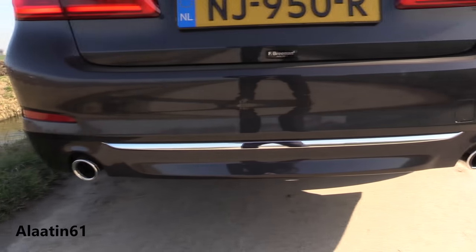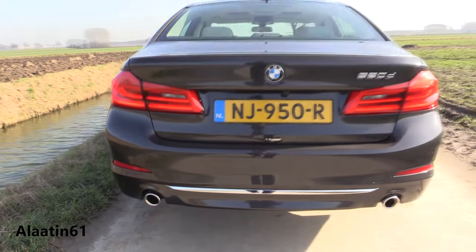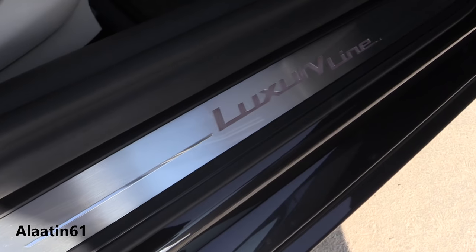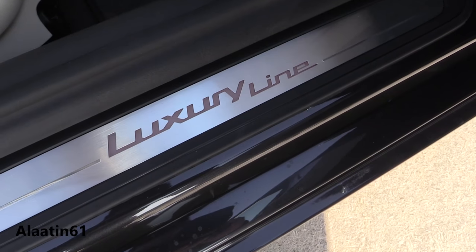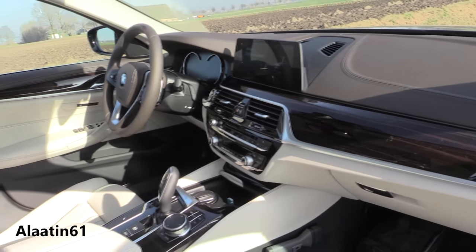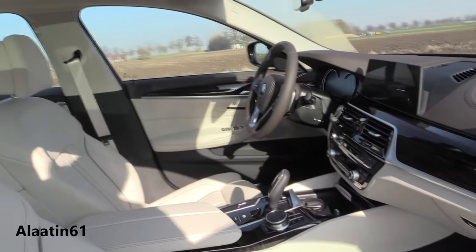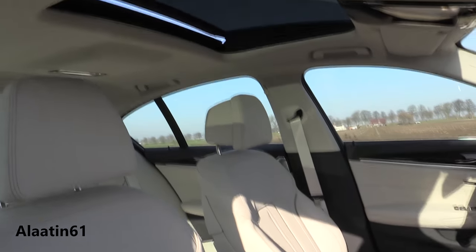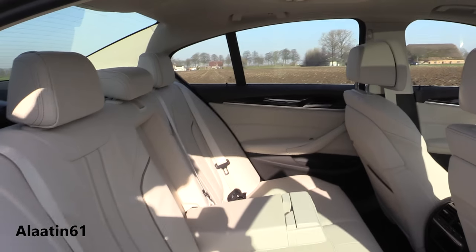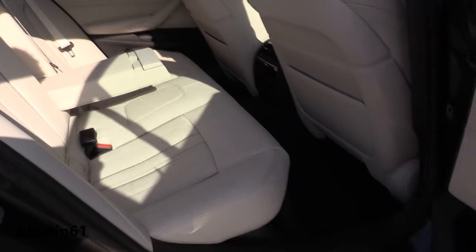You can buy it with the optional Bowers and Wilkins surround sound 3D system. The engines available are the 520D and 530D for the diesels, and the 530i, 540i, and M550i for the petrol engines. Of course, every engine is available with the xDrive all-wheel drive system.